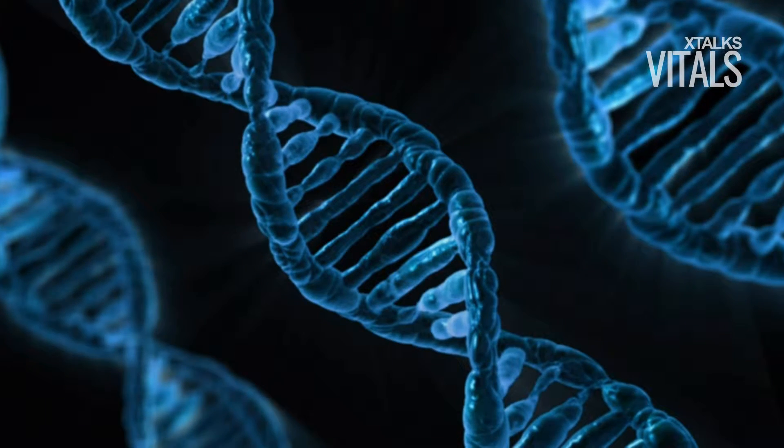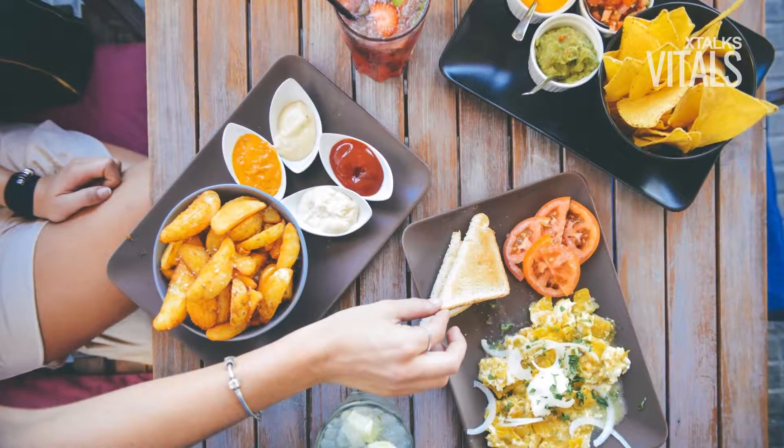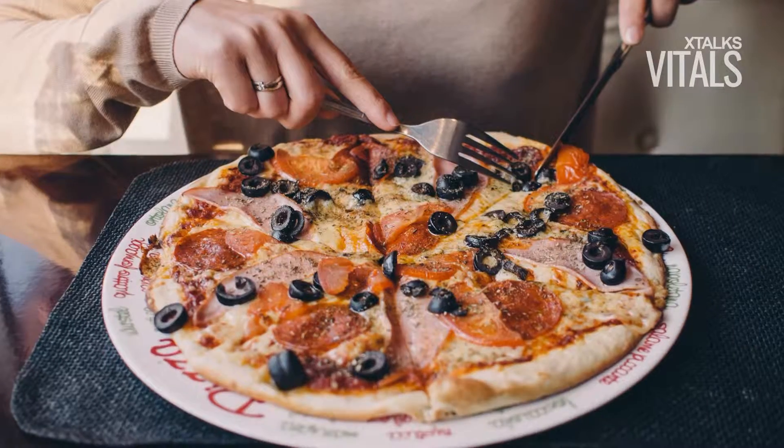Here's the latest on xtalks.com. According to a new study published in the journal Nature Microbiology, while genetic factors influence our metabolism, the food we consume may also be affecting our genes. How is your diet affecting your DNA?